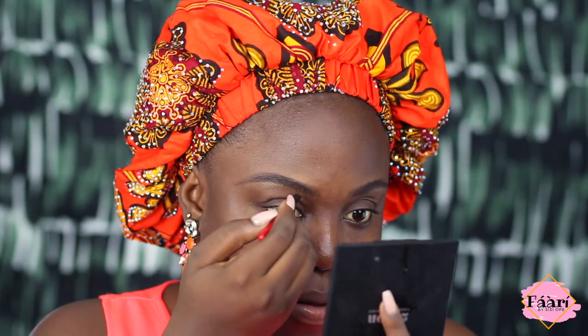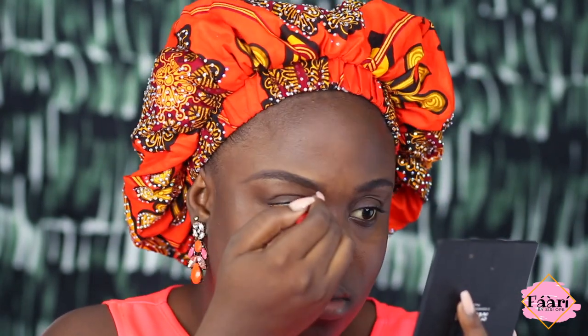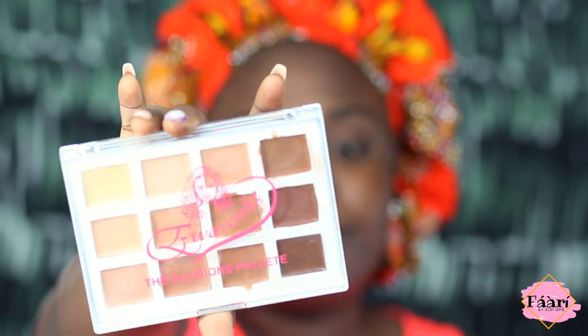Now I'm just going to go over my brows with Blot Cosmetics. Next I'm going to go in with this Ewa Ronke Concealer Palette to conceal under my brows.